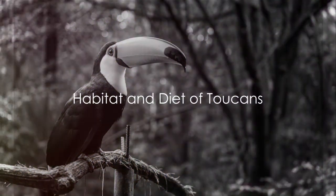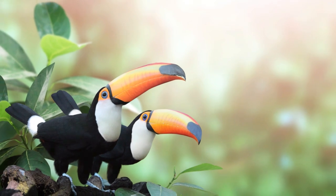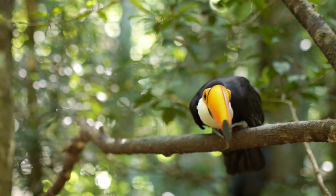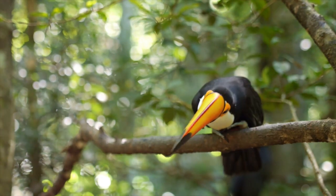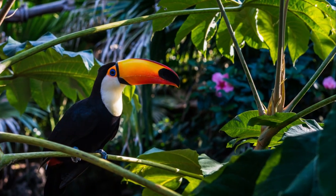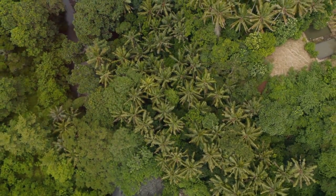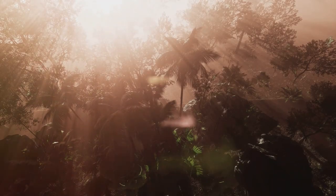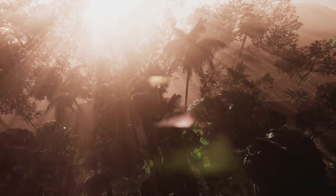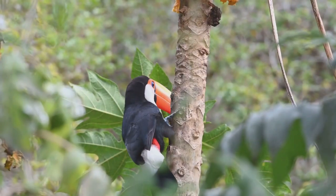Ever wondered where toucans live? Toucans call the lush green canopies of tropical rainforests their home, from Central America through parts of South America and down to the Argentine border. Picture this: you're a toucan perched high up in the treetops where the air is fresh and clean. Below, a dense green carpet of foliage stretches as far as the eye can see. The rainforest is alive with the sounds of nature — a symphony of chirps, rustles, and the distant roar of a waterfall. This is the toucan's world, a paradise of biodiversity.